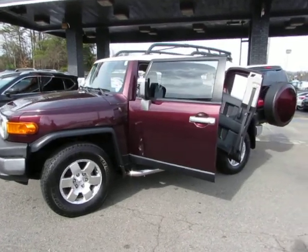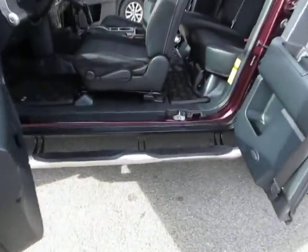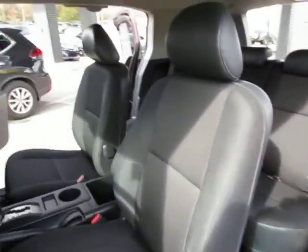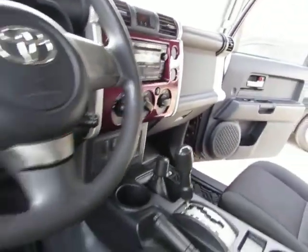Hey guys, here at Auto Selection of Charlotte we have this maroon 2007 Toyota FJ Cruiser with running boards, black cloth interior in great shape, no stains or tears, automatic transmission, four wheel drive, AM FM CD player, and cruise control.